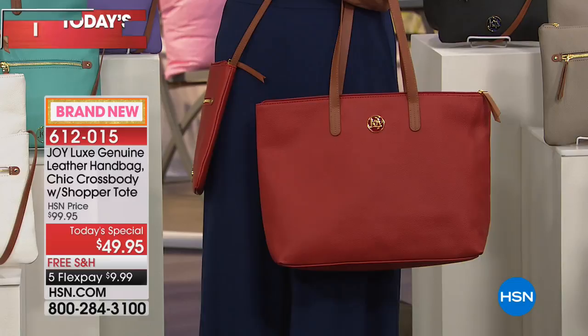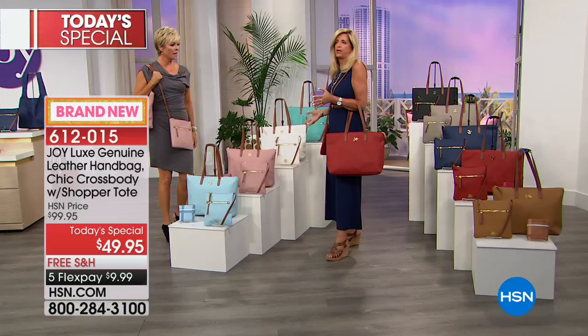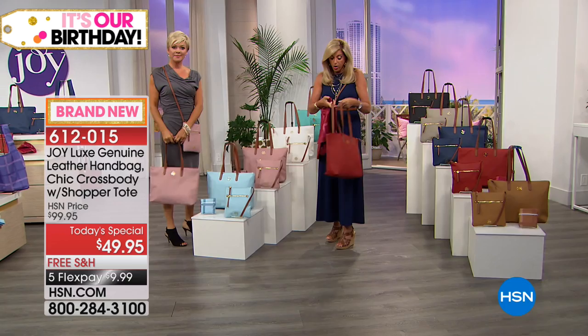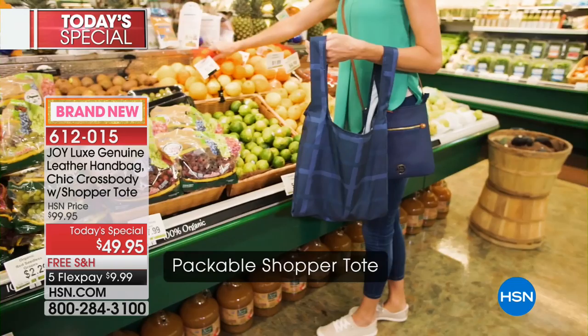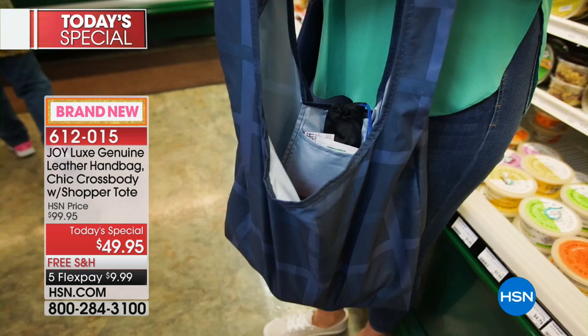I'm wearing a navy outfit and the red just looks spectacular — all-season, seasonless. I just can't tell you how soft and smushy and wonderful and light it is — and it's always going to look beautiful. Here's the gorgeous lining again with the RFID protection in the whole back wall zipper. And here's your shopper tote — a fantastic machine-washable option. If you spill something, just throw it in the washing machine and use it over and over again.